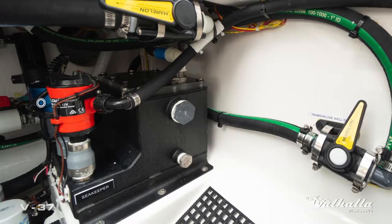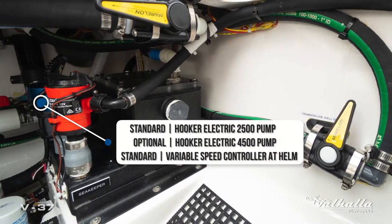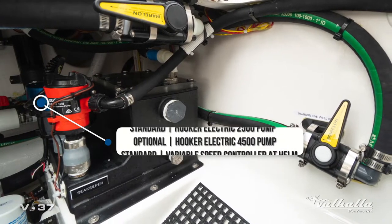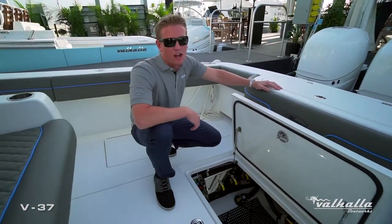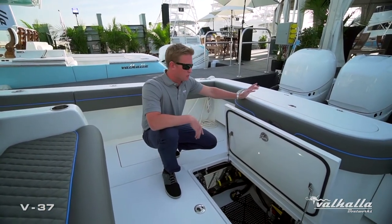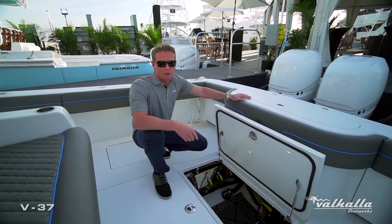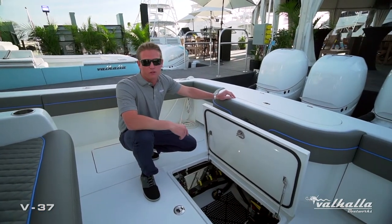Next we have the Hooker Sea Chest live well system, which utilizes a high-speed pickup and a single supply hose to generate bubble-free sea water, which is very important when sailfishing or live baiting. Rather than having multiple sea cocks and pumps for all your wash downs, live well, and to cool your Sea Keeper, the Hooker Sea Chest live well system comes standard on all the V-Series.